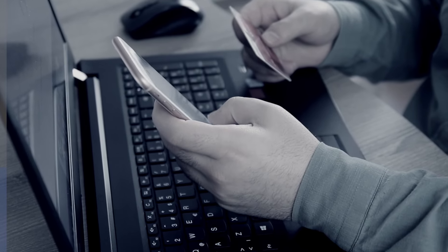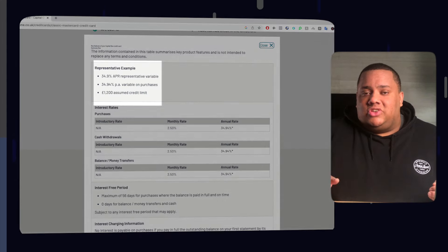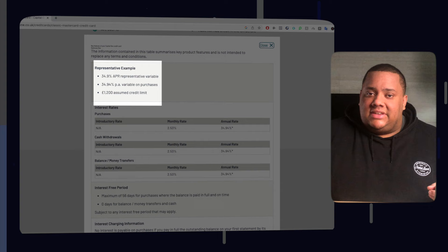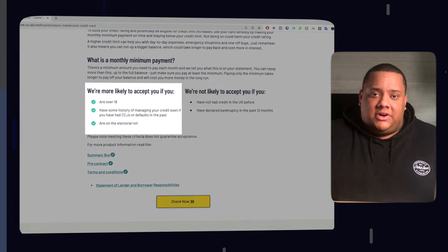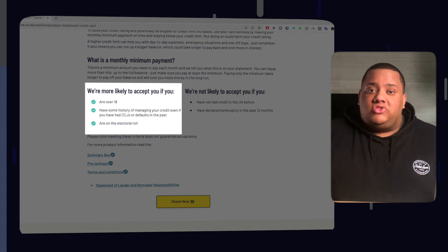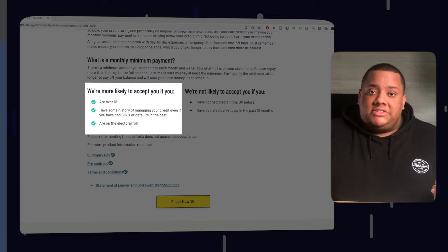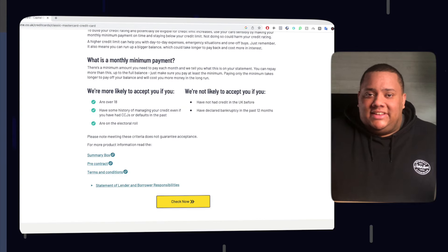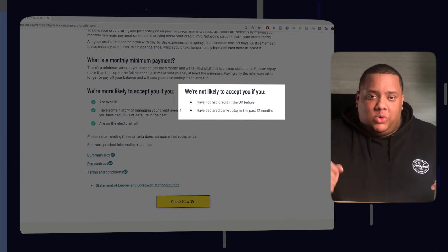They also give you two optional credit limit increases throughout the year, as long as you manage your card well — meaning making payments on time and not going over your limit. The Capital One Classic Credit Card has no annual fees and has an interest rate of 34.9% APR if you don't clear your balance in full every month. The eligibility is slightly more strict than the Vanquish card; you're more likely to be accepted if you're over 18, have some history of managing credit even with a CCJ or default, and are registered on the electoral roll. You're less likely to be accepted if you've had no credit in the UK before or have been declared bankrupt in the last 12 months.